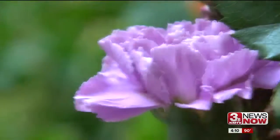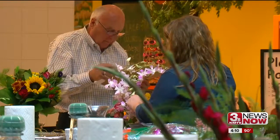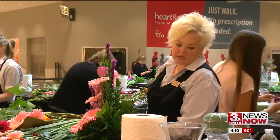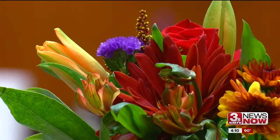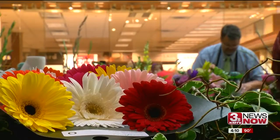Sunflowers, daisies, roses — you name it — for a handful of Hy-Vee florists in the middle of their busy season. We have weddings this weekend, we have big events this weekend. They're taking the time to smell the roses, and the carnations, and the orchids, and just about any other flower you can think of.